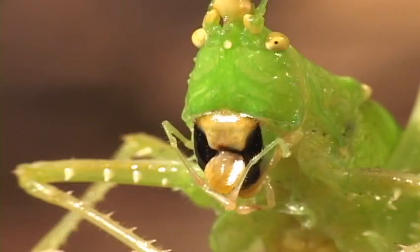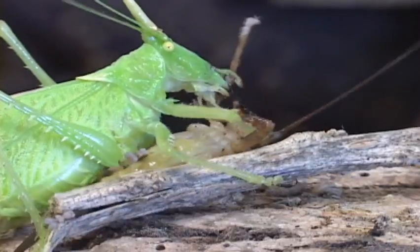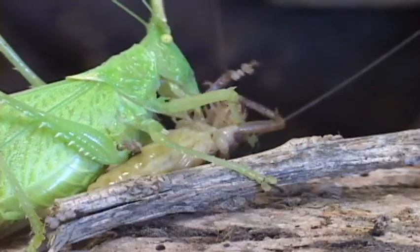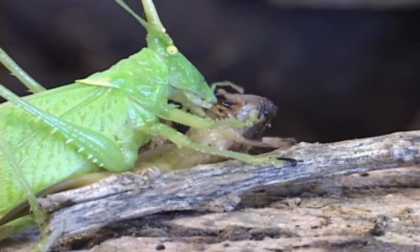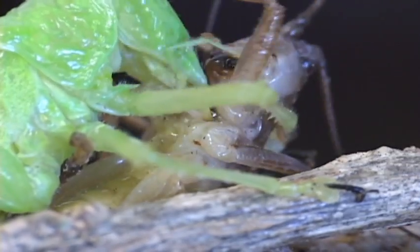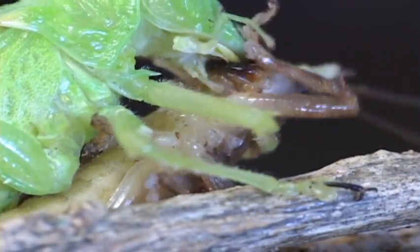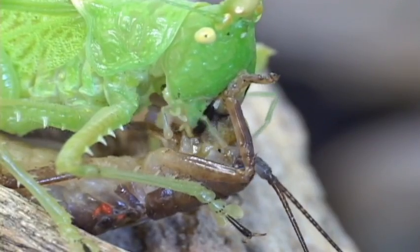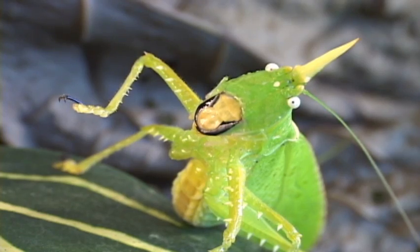The cone heads have powerful jaws for seed eating, or in some cases, predation. Most katydids feed on plants, like leaves, buds, and flowers — but some just love raw meat.